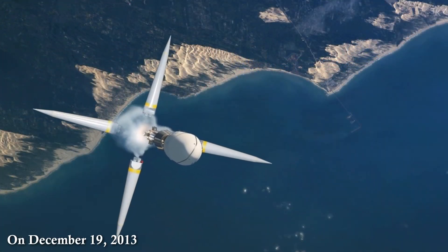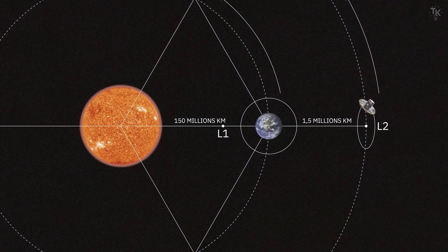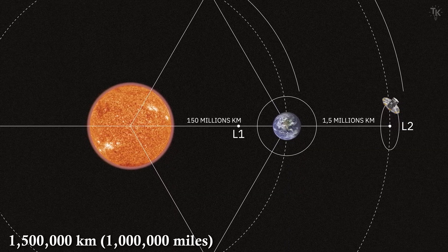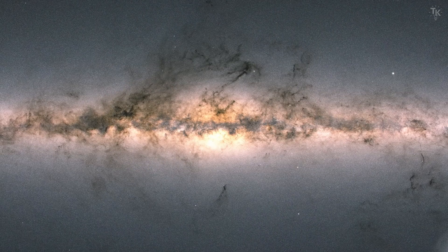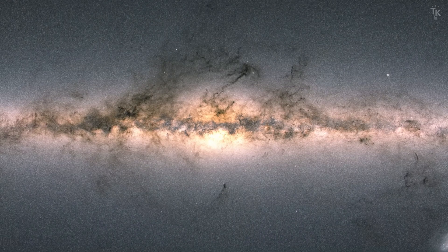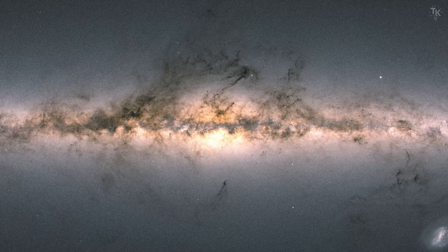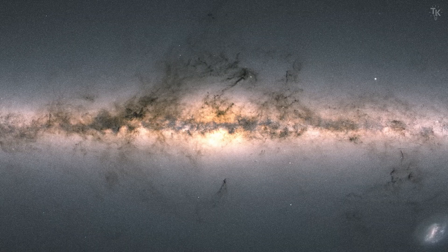On December 19, 2013, a rocket carrying Gaia was launched. After about three weeks, Gaia reached the Lagrange Point L2, about 1.5 million kilometers from Earth. Since then, it has observed over 1 billion celestial objects — including stars, planets, comets, asteroids, and even distant quasars — delivering all this data to us. From these observations, it is producing an extremely accurate three-dimensional map of the Milky Way galaxy.